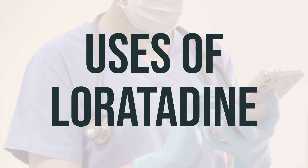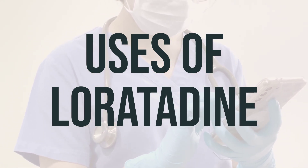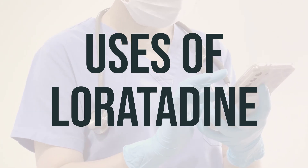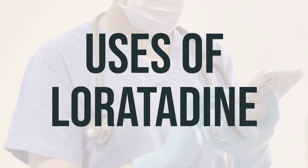However, it does not prevent hives or treat serious allergic reactions. If your doctor has prescribed epinephrine to treat allergic reactions, always carry your epinephrine injector with you and do not use loratadine in place of your epinephrine.